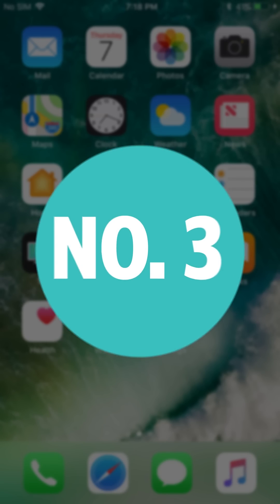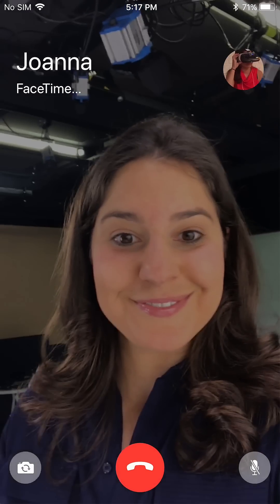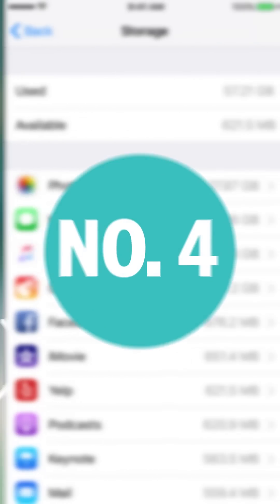Number three: Recording your screen. Yes, video record. Add the screen recording to your Control Center, then tap this button when you want to record.